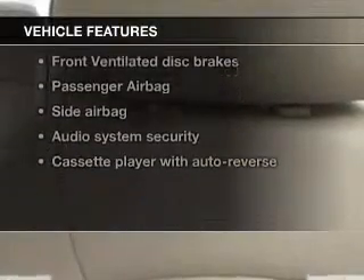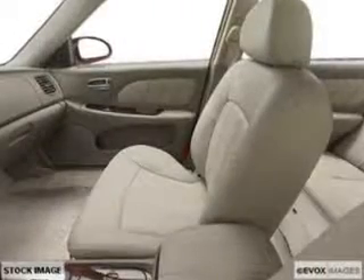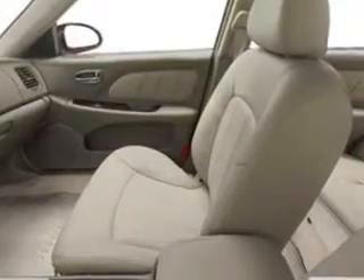With these notable features, you won't want to miss out on the opportunity to own this amazing ride. Power door locks, power windows, cruise control, an AM-FM stereo with a CD player, power mirrors, power steering, and an adjustable tilt steering wheel.